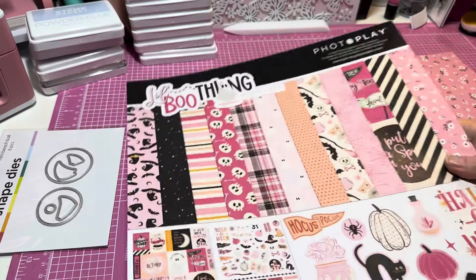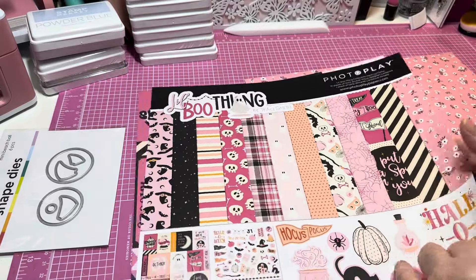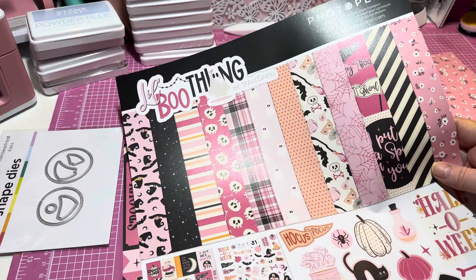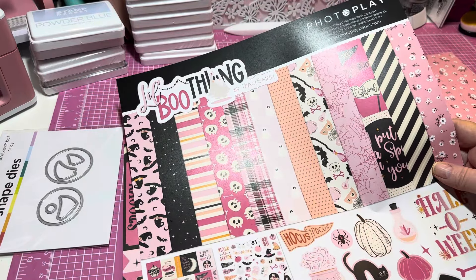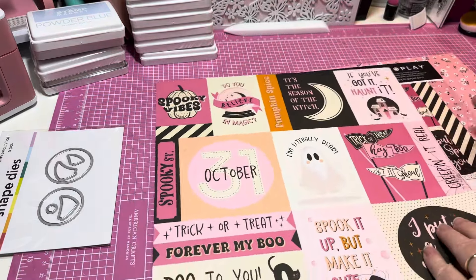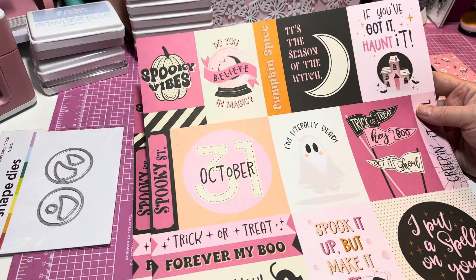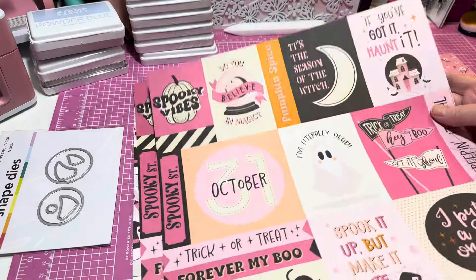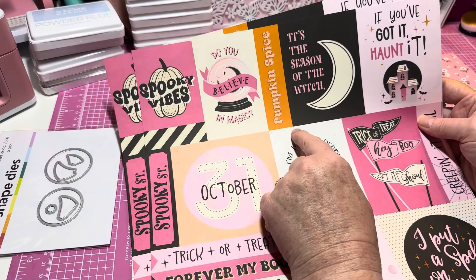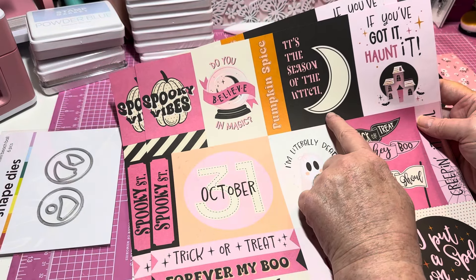This is again by Photo Play — 'Little Boo Thing' by Tracy Smith. How cute is this? We have two pages of the cut parts, and we have sentiments like 'Spooky Vibes,' 'Do You Believe in Magic,' 'Pumpkin Spice,' and 'It's the Season of the Witch.'